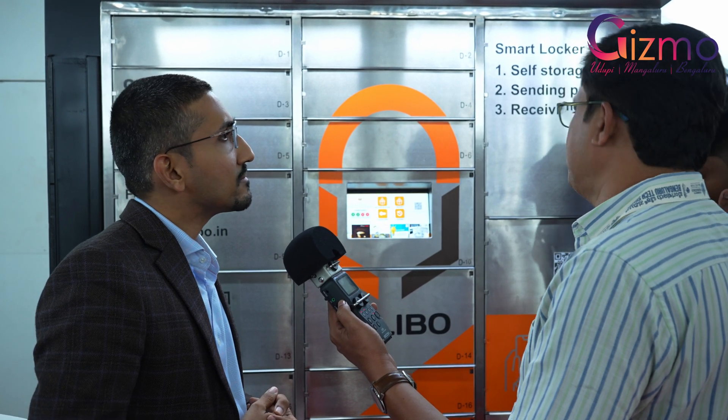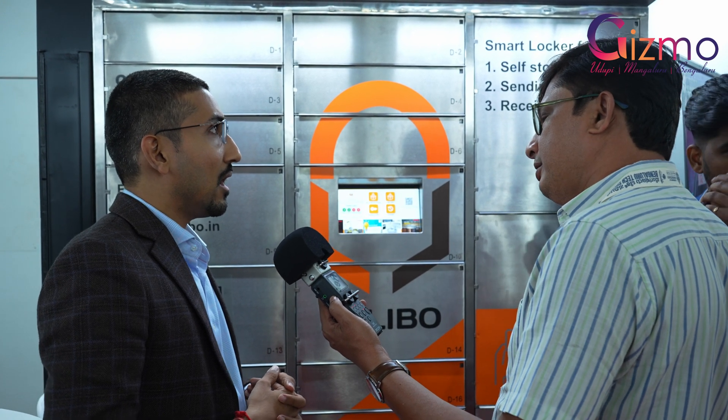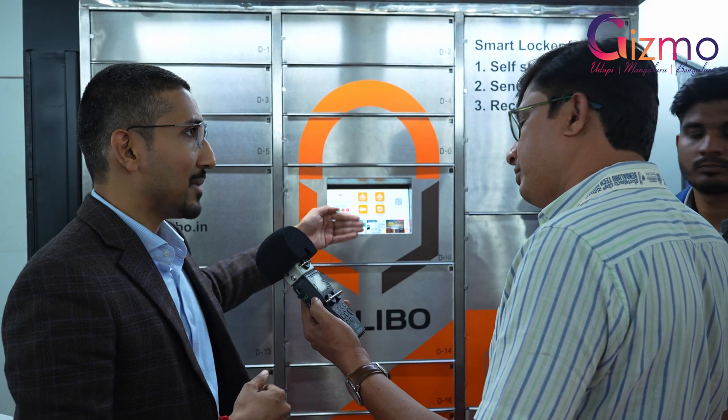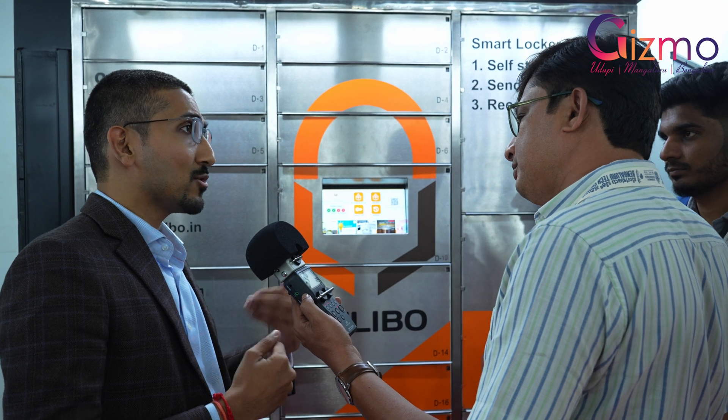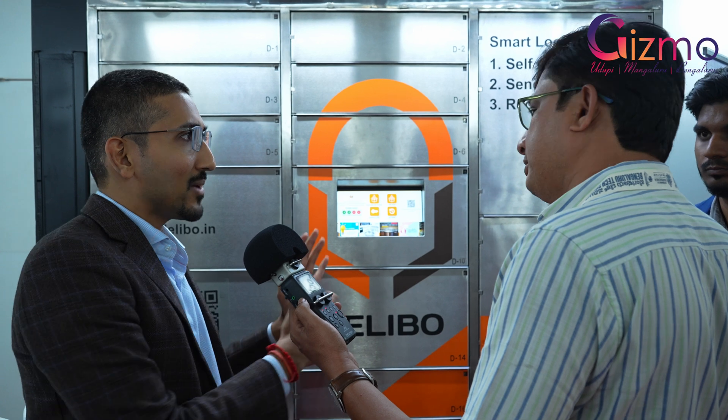If someone doesn't want to use the HMI, that is possible. But not using the app is not possible, because you need some interface to unlock it — otherwise people might as well buy something with a lock and key.